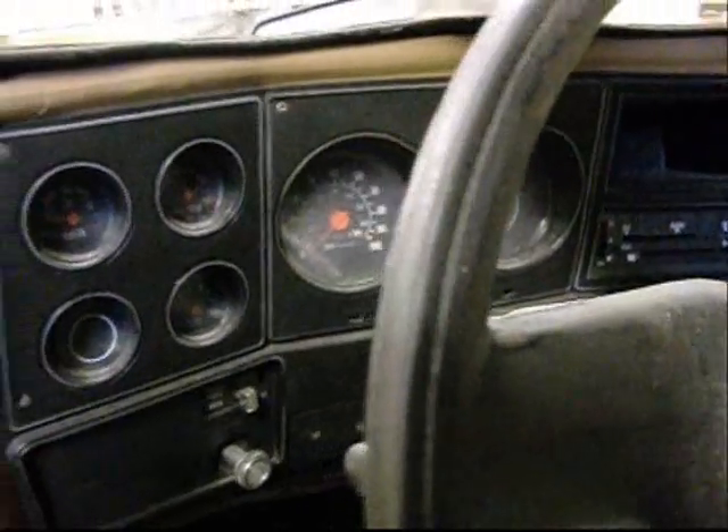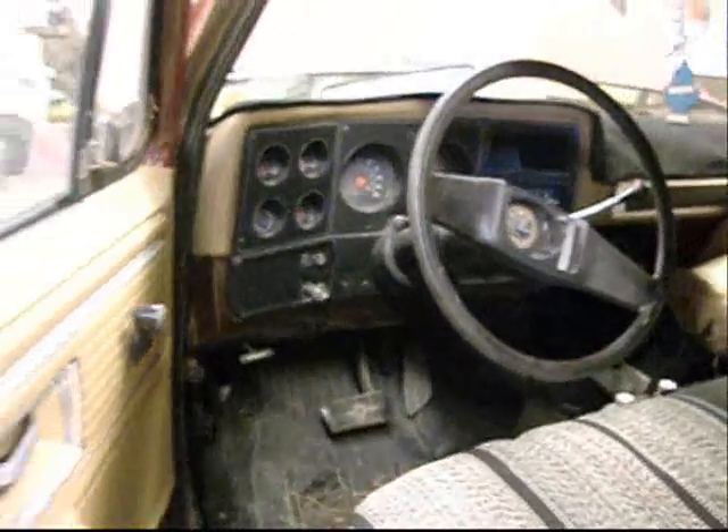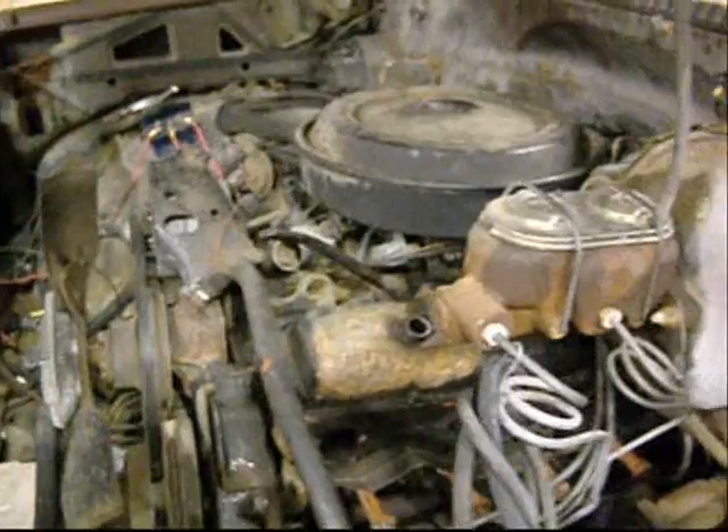It had a Turbo 400. But the guy who was switching the motor for me that never got around to switching it took the tranny. We'll never know where it went. I didn't take it. The other guy took it. Spare parts.